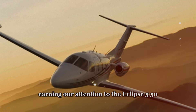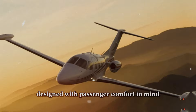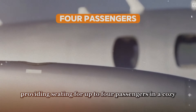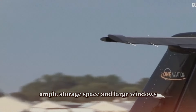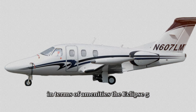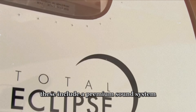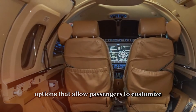Turning our attention to the Eclipse 550, this sleek jet also boasts a well-appointed cabin designed with passenger comfort in mind. Despite its compact size, the Eclipse 550 maximizes space and functionality, providing seating for up to four passengers in a cozy yet comfortable environment. The cabin features ergonomic seating, ample storage space, and large windows that offer panoramic views. In terms of amenities, the Eclipse 550 offers a premium sound system, touchscreen controls, and LED lighting options that allow passengers to customize the ambiance to their liking.